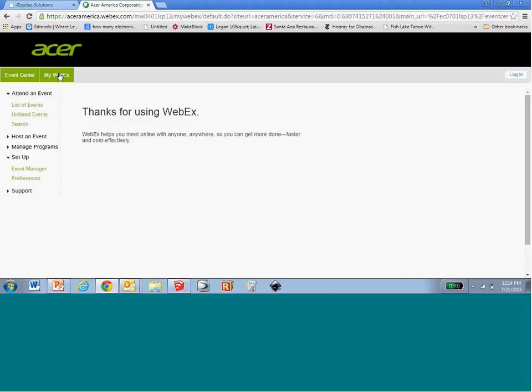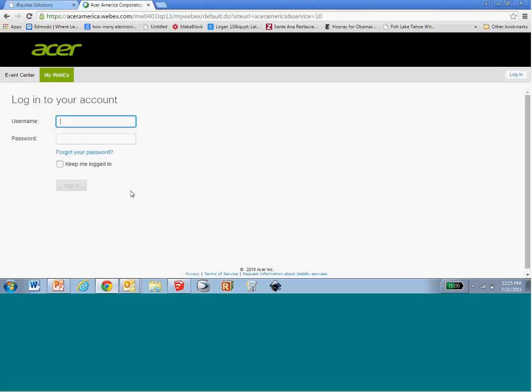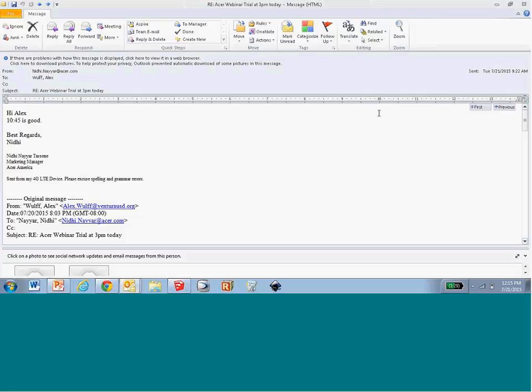With that, we come to the end of today's session. Once again, I'm really sorry for the technical difficulties we had earlier today. Thank you for your support and patience. Thank you, Alex, for sharing all your experiences. This session was recorded and will be available on the Acer Education website under the webinar archives in about three to four business days. If you have any questions, please feel free to reach out through the Acer Education Twitter channel.